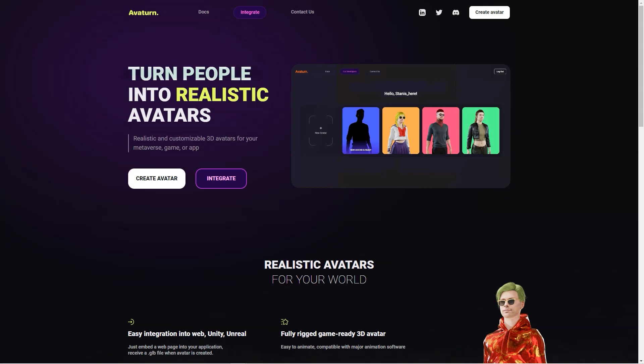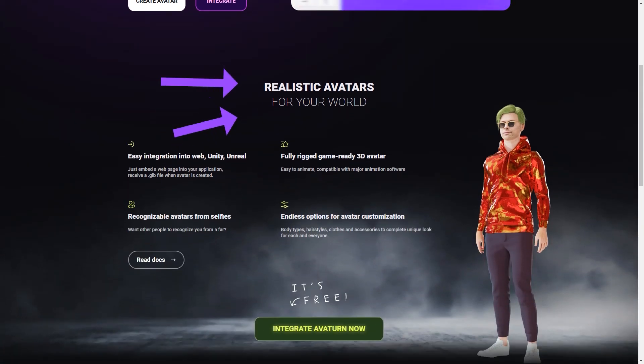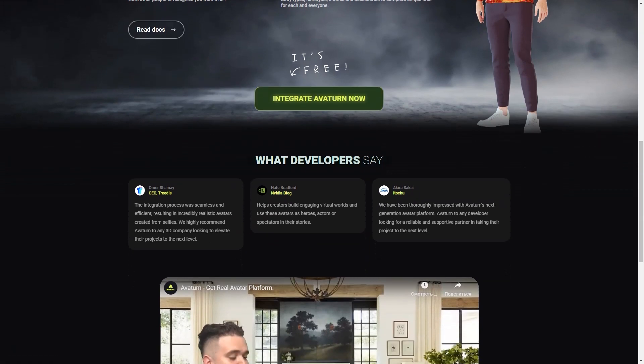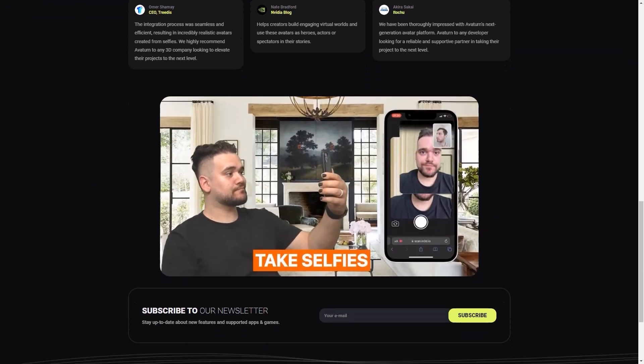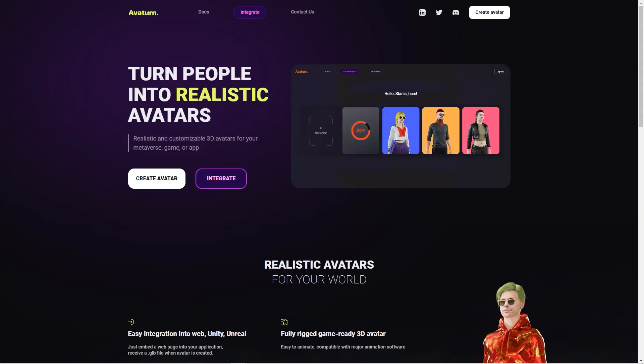Whether you're a seasoned game developer or just someone who wants a cool avatar to use online, Avaturn is worth checking out. It also offers easy integration into web and other applications, and the GLB file provided when an avatar is created makes the process seamless. Avaturn is also an excellent way for people to represent themselves online, allowing users to create avatars that reflect their personality and style — especially important for people who spend a lot of time online.